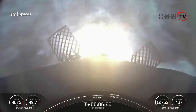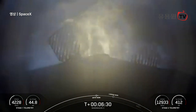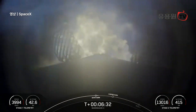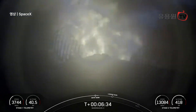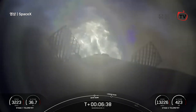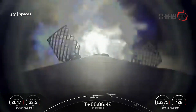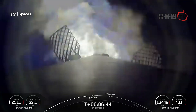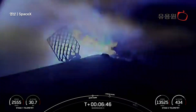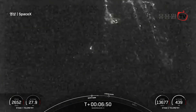And there's confirmation of that stage one entry burn startup. This burn will last about 20 seconds. Stage one entry burn shutdown. And that concludes our entry burn.